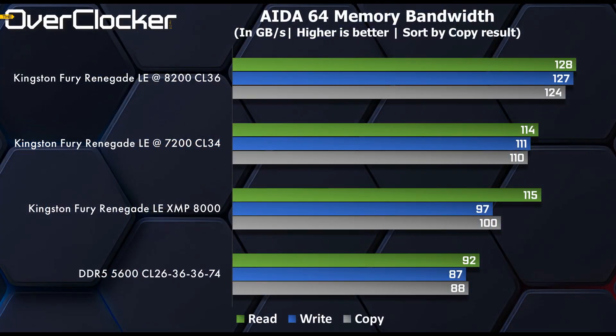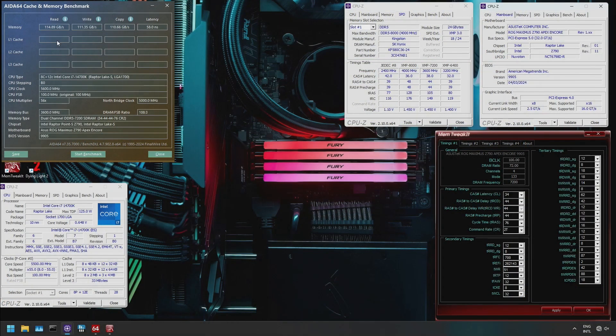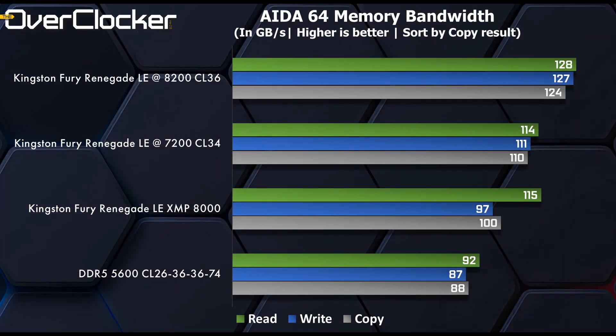First up, we have AIDA64 memory bandwidth. From DDR5-5600 to 8200, we gain a staggering 36 gigabytes per second of memory bandwidth. Even from the XMP settings, we can increase effective bandwidth by using the much tighter CL34-7200 setting — it's free and works on just about every single LGA 1700 motherboard in existence today. So you don't need a special DDR5-8000 capable board to exploit the exceptional quality of the ICs on the Kingston memory.